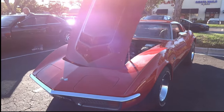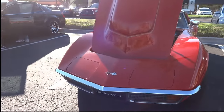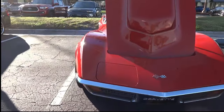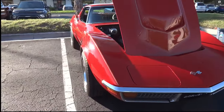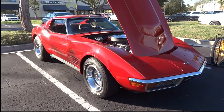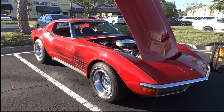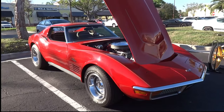There we go - this is the money shot right here. We got us a video for the video channel. Check me out - a 1971 Corvette Stingray, factory four speed.